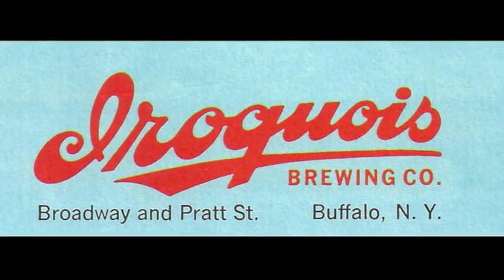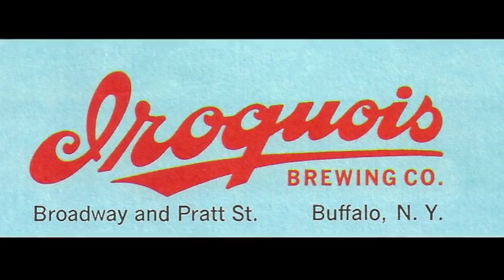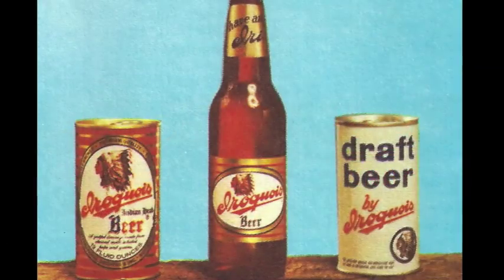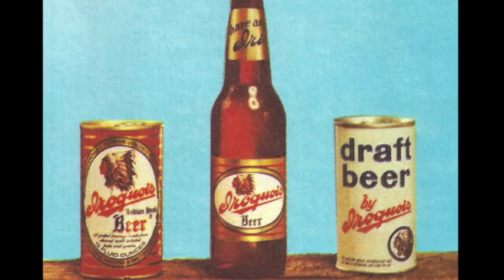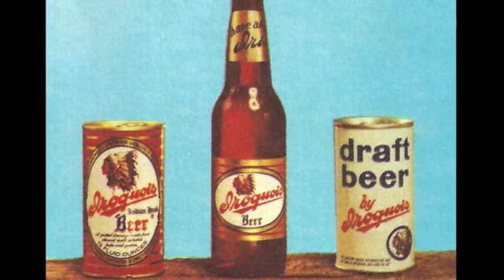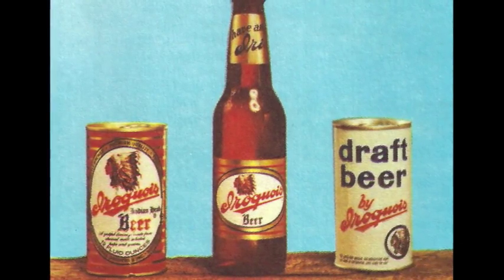No more heavy coolers, no more tubs or buckets of ice to spill on the car floor. The Iroquois Kula Case is available at your store at the regular no-deposit case price. Ask your grocer for Kula Case — exclusively Iroquois, like Iro-quality.